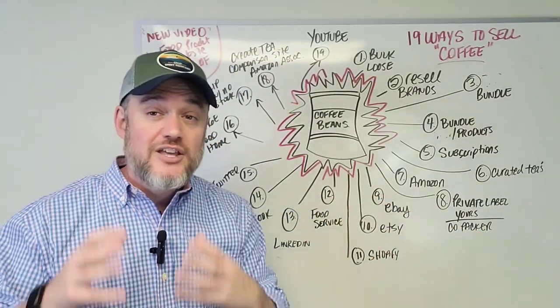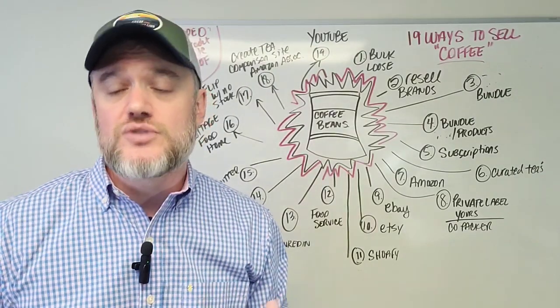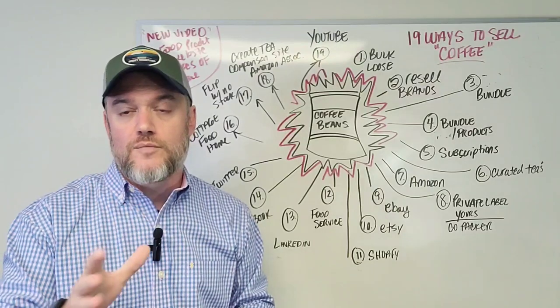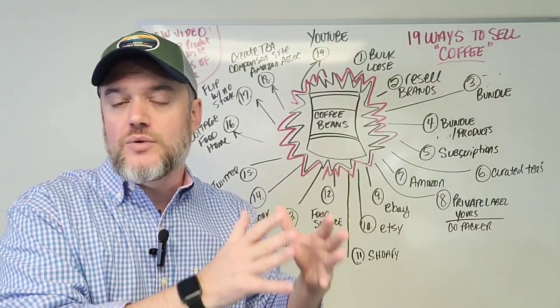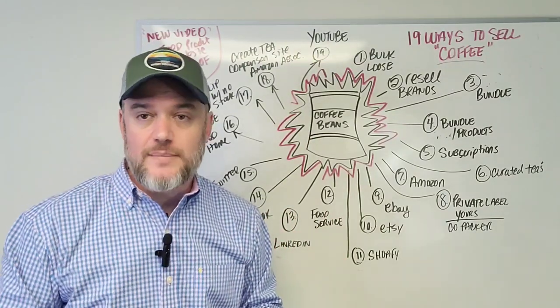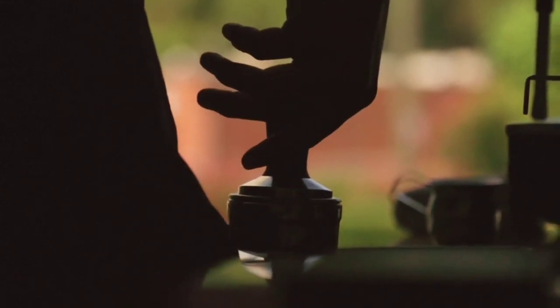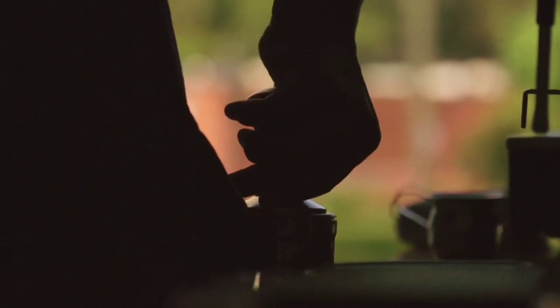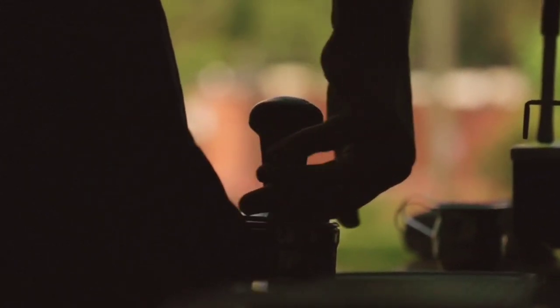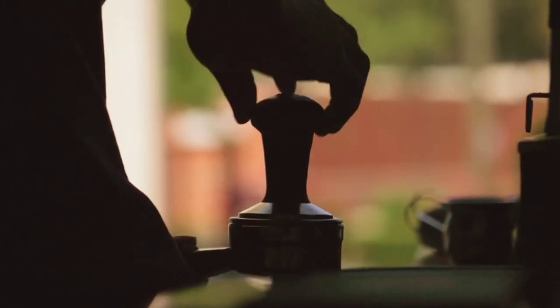Number seven: Amazon. Amazon is hugely competitive with coffee, but there's always room for more — especially in food, which is one of the fastest-growing sectors of e-commerce. You can bring your own private-label coffee brand and sell it on Amazon. With nearly 100 million-plus people per month, Amazon is a fantastic place to sell coffee.